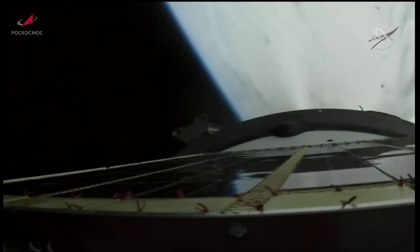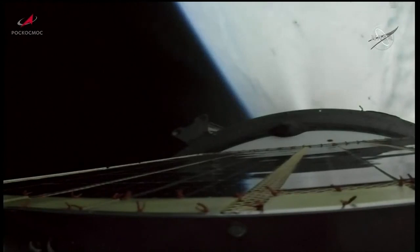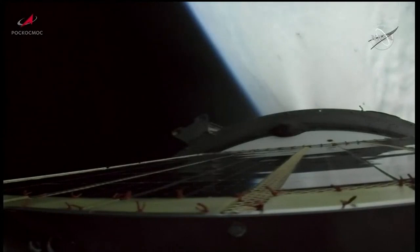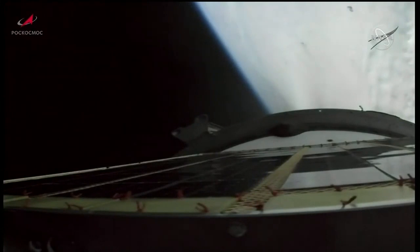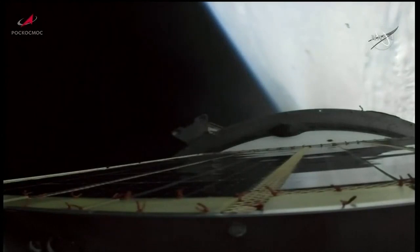Coming up on the 6 minute mark into flight. Third stage performance continues to be solid, propelling the Progress 83 cargo craft into its preliminary orbit. You're getting a view from Progress with the solar arrays there at the bottom of your screen. Six minutes and 30 seconds into flight — third stage engine is still burning nominally as the Progress heads towards its preliminary orbit on its journey to the International Space Station, delivering about 3 tons of cargo.